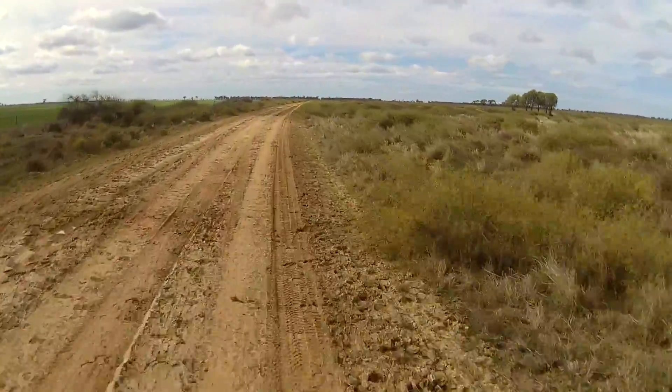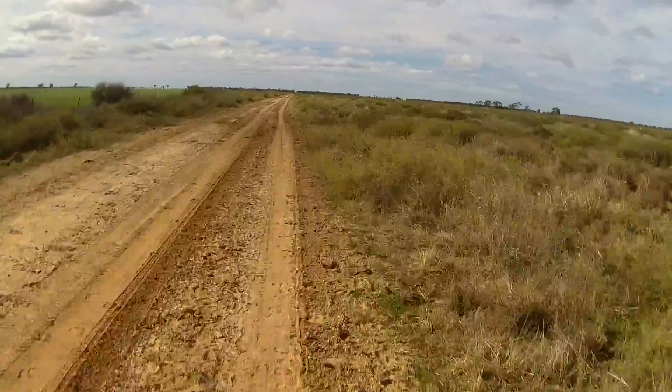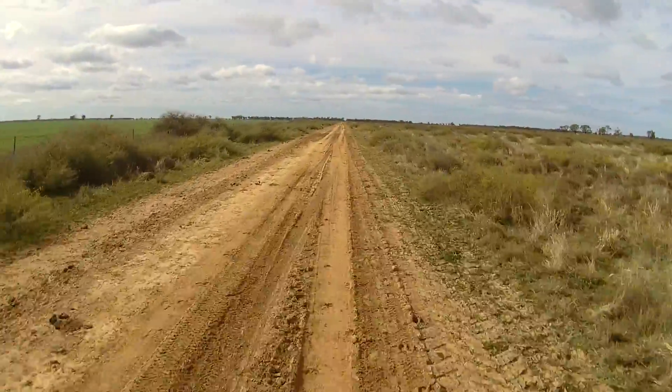A little bit soft underfoot — under the tires at some places — feeling slow on the bike. Oh, what a fantastic ride though, it is beautiful.